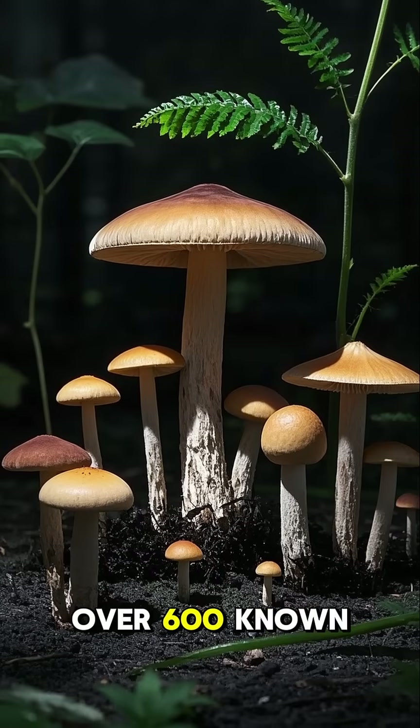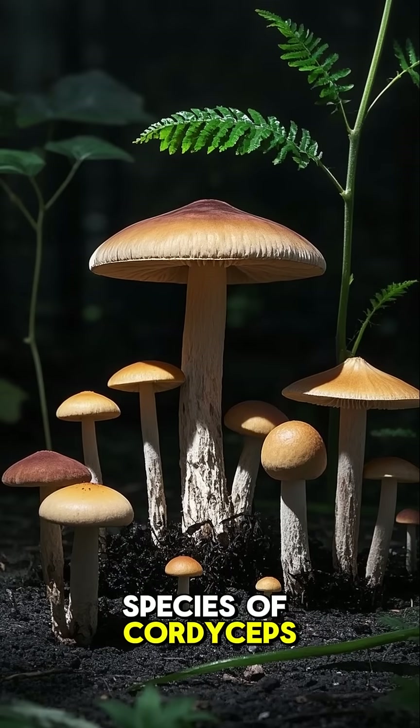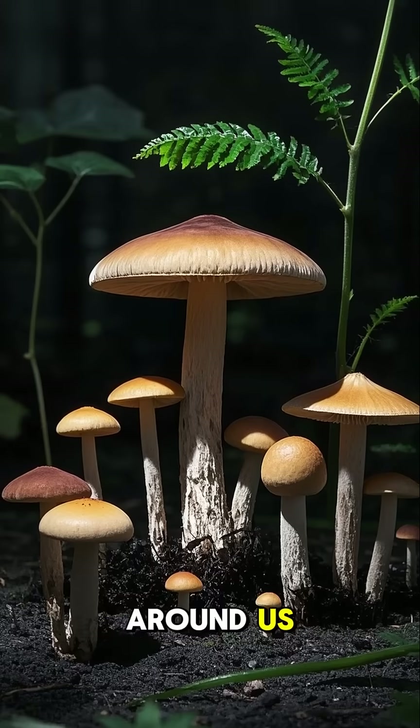Five, there are over 600 known species of cordyceps, and they're all around us, waiting to infect.